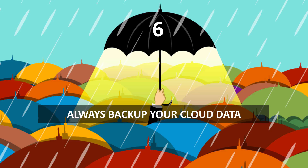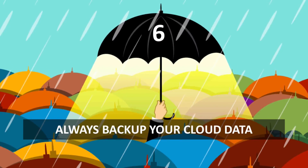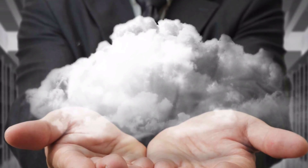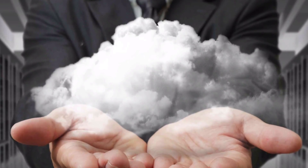Number six: backup your cloud data. Backup has always been a high priority for on-premises server infrastructure. But because many cloud services take responsibility for ensuring the availability and security of cloud-based data, many companies have come to rely on those providers for cloud-based backup. That's not enough.